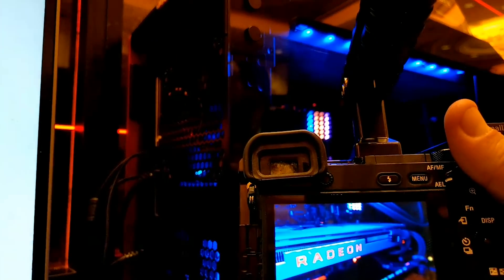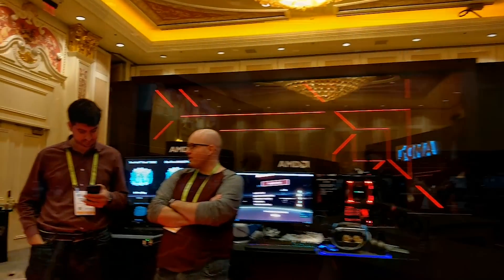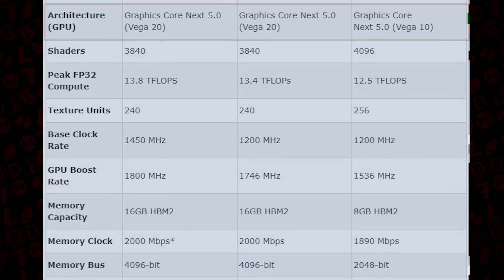We got a few minutes with the Radeon 7 in the AMD booth shortly after the talk and asked AMD engineers how, with this new 7nm architecture, it would compare against the current offerings — the Vega 64 and 56. It gave us a few quick stats: GPU architecture of the Vega 20 vs. the 10, 7nm vs. 14nm. Shaders were a little down compared to the RX Vega 64, at 3840 vs. 4096, leaving the RX Vega 64 having 256 more.